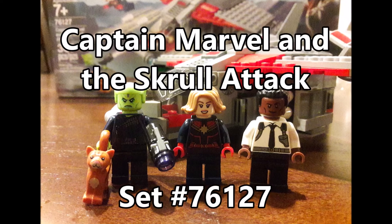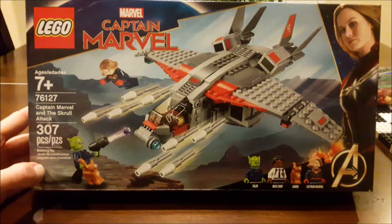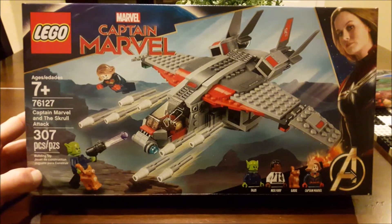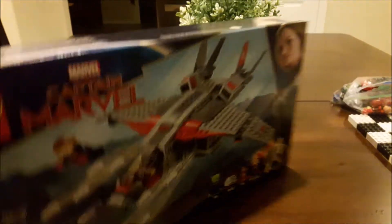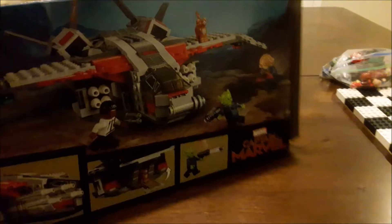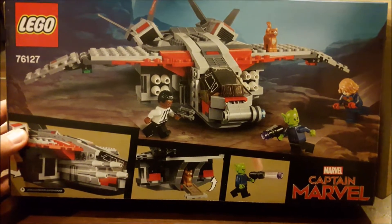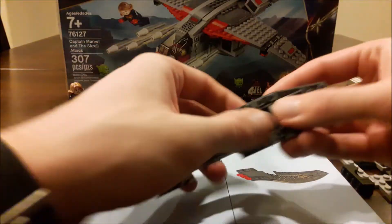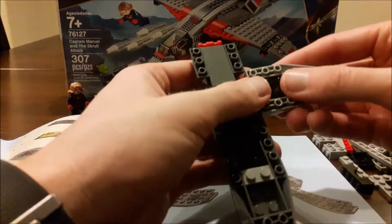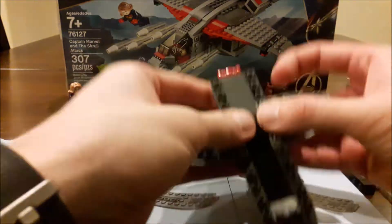It's time for another Marvel Cinematic Universe film. Captain Marvel comes out in a few days and here's the set released for it by Lego — Captain Marvel and the Skrull Attack, set number 76127. It comes with 307 pieces, includes three minifigures and a cat, and a 90s version of the Quinjet. There have been a handful of Quinjet releases tied to the movies, and this one from the past looks a little more retro and clunkier, but it's still a pretty neat build with a lot of moving pieces.